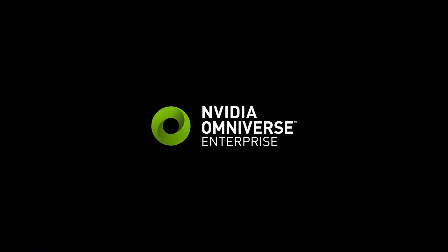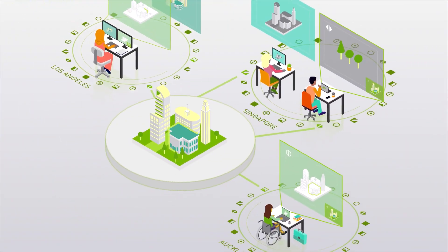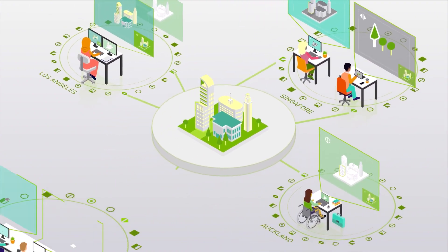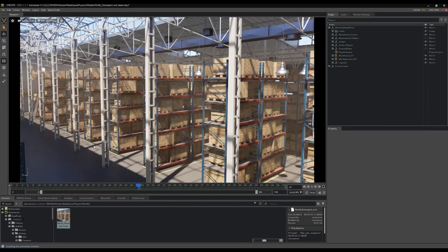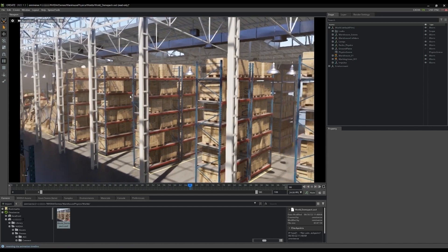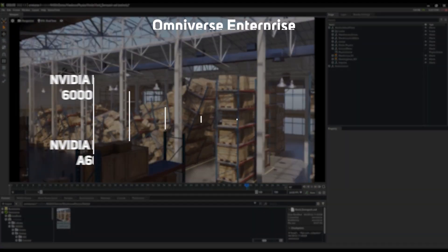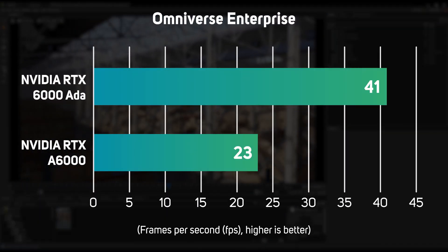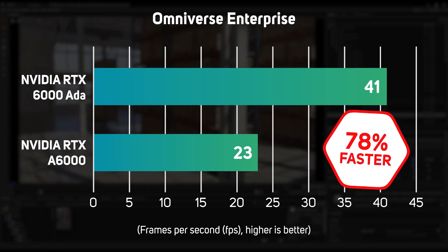Finally, we also benchmarked the two GPUs against each other in Omniverse Enterprise. This is an NVIDIA platform that enables multiple workers to collaborate on complex scenes and simulations at the same time, increasing productivity. The test renders a warehouse with realistic physics, simulating and rendering what would happen when some industrial shelving collapse. The results were very compelling for the 6000 Ada, with a far smoother frame rate of 41 fps versus just 23 fps from the A6000 — a very welcome 78% speed increase.